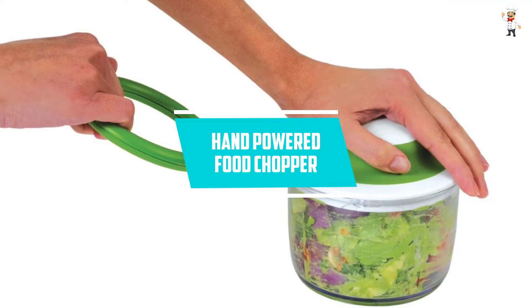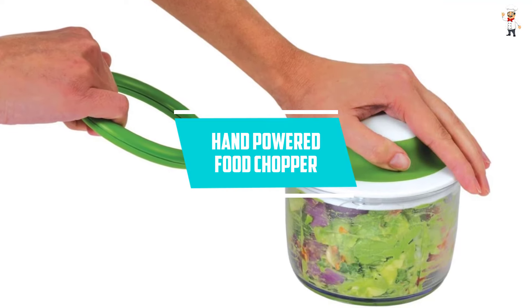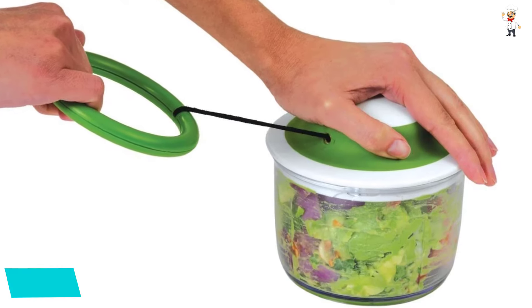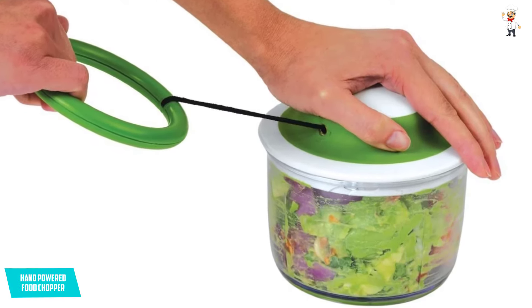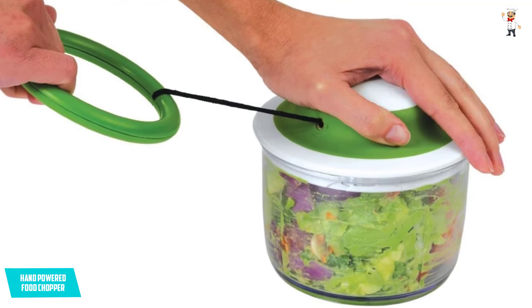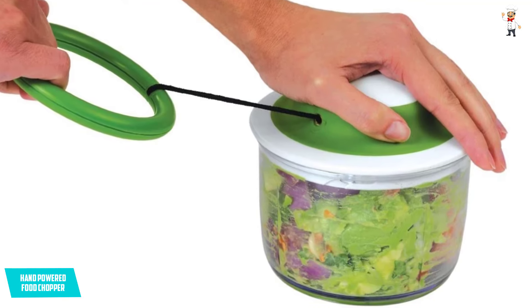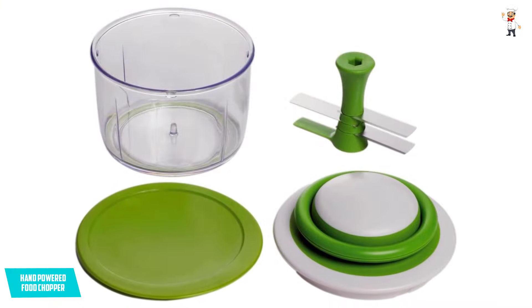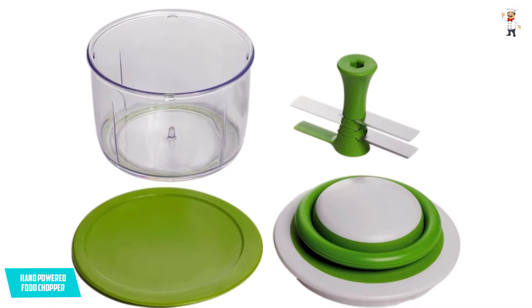At number 2: the hand powered food chopper. Some people live in small places such as RVs, dorms, apartments, and studio rooms where space is crucial. This handy little chopper is a keeper — with a compact structure and hand-operated design, it is suitable for small kitchens and camping.